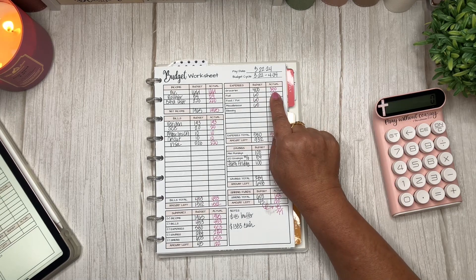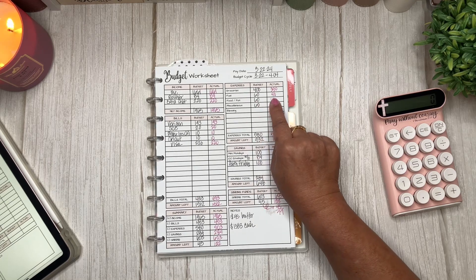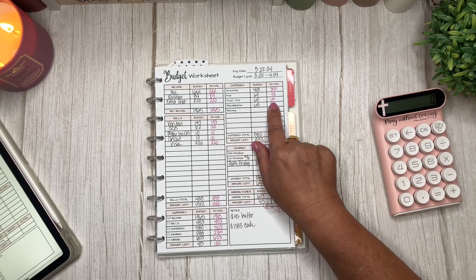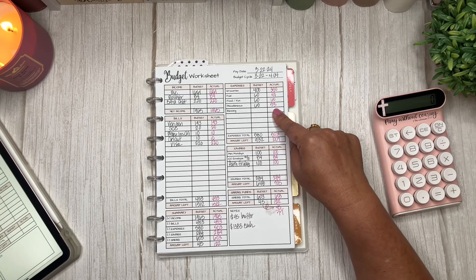We usually go to my mom's house for Easter dinner so I just bring usually desserts and a side dish, so I had extra money put aside for that. We used $350 — so $50 more than what we would usually spend on groceries, which is not bad. We came in under budget. For fuel we came under — I only spent $40 where I had budgeted $60. For food fund I budgeted $60 and spent $60. For miscellaneous I budgeted $60 and spent $53.